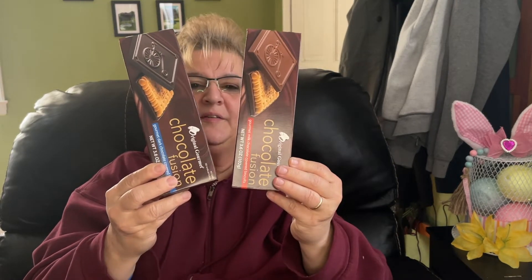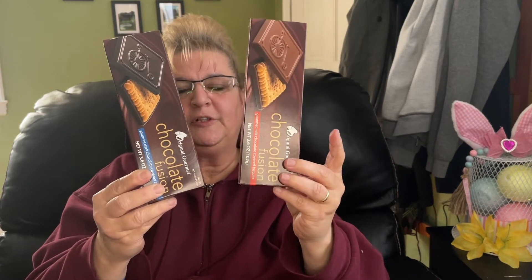I found these — these are coming to work with me. The girls at work absolutely love these and so do I. I did find both the dark chocolate and the milk chocolate. I couldn't find the milk chocolate for a while but I did find them both.